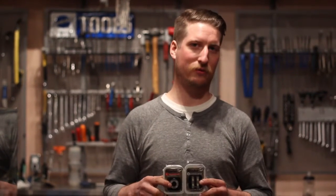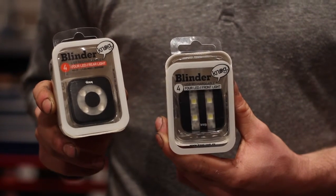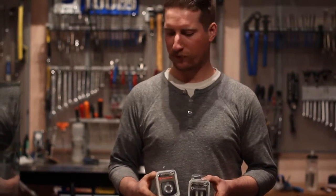They also do a rechargeable version that offers a few more lumens. They plug right into your computer or into the wall to recharge, putting a little more light out — red for the back, white for the front.